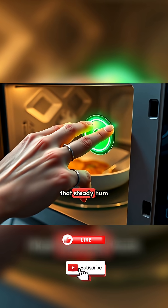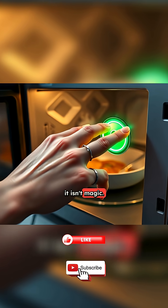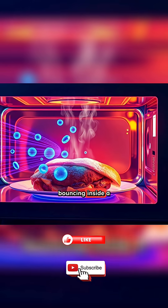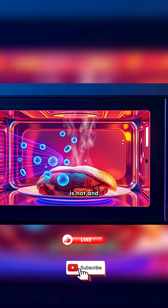So the next time you hear that steady hum and see steam rising from your meal, remember — it isn't magic. It's carefully directed electromagnetic energy, bouncing inside a metal box, shaking water molecules until your food is hot and ready.